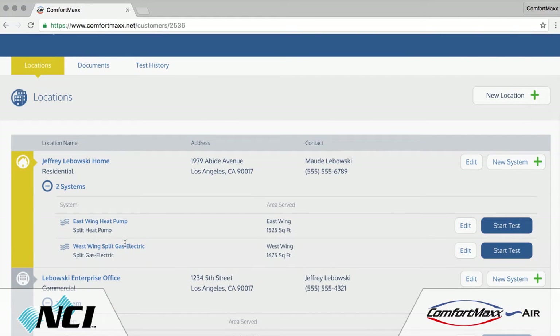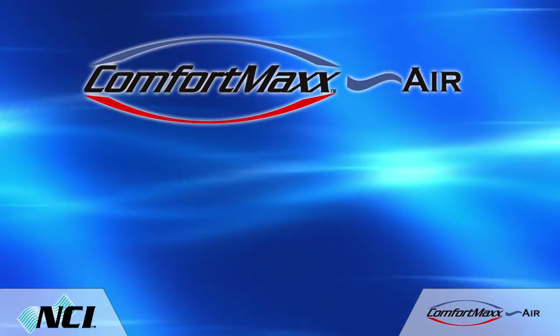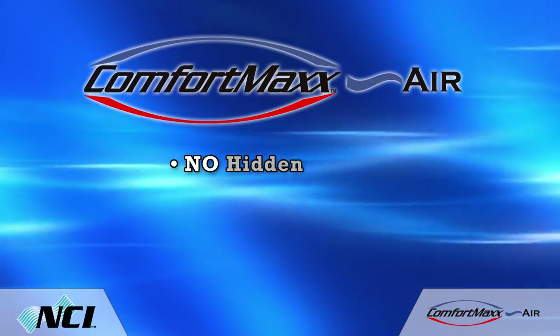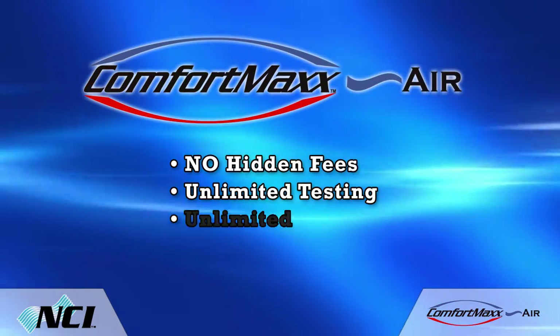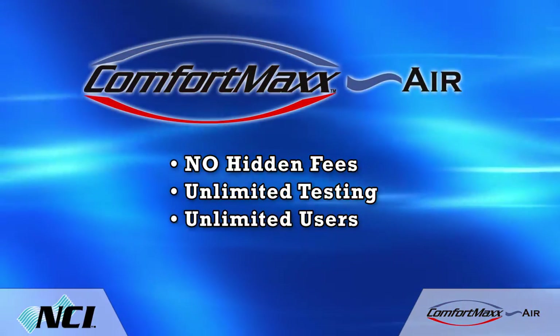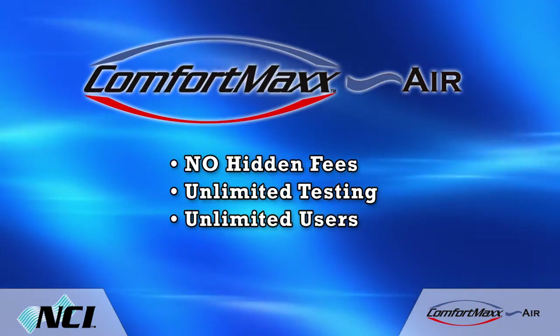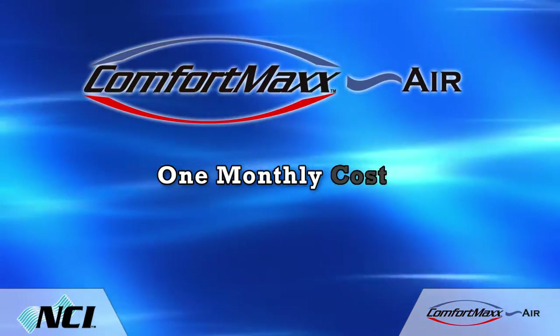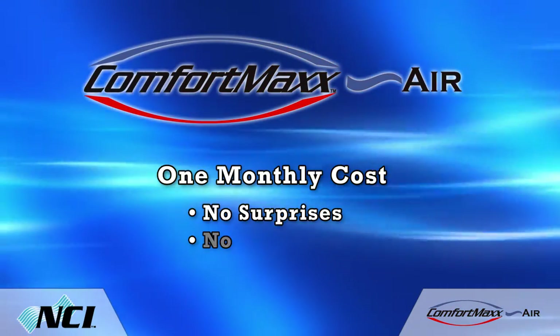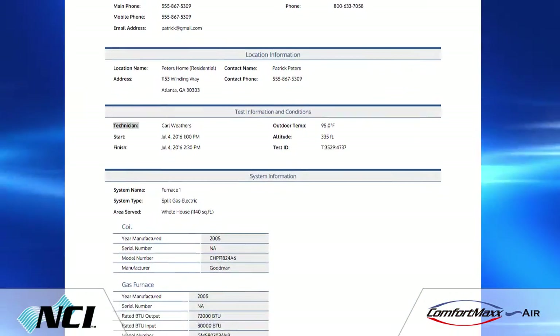With Comfort Max, there are no hidden add-on costs or fees. Your subscription allows unlimited testing by an unlimited number of your employees who have met NCI certification requirements. This way, you can budget for one monthly cost with no surprises or extra fees.